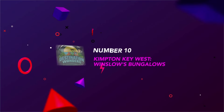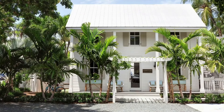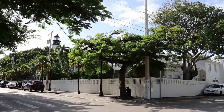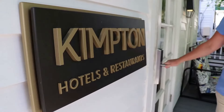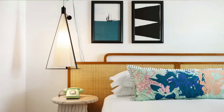Number 10: Kimpton Key West — Winslow's Bungalows. Winslow's Bungalows is downright cool. It's a boutique resort occupying several historic homes in the heart of Old Key West. Named for Winslow Homer, who wintered in town, it feels like it has a story behind it, and indeed the homes once belonged to a cast of characters.